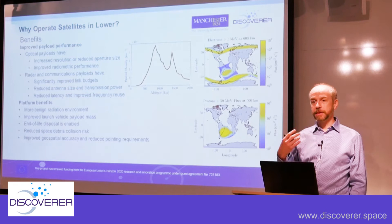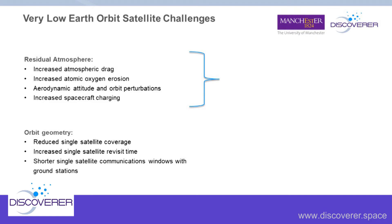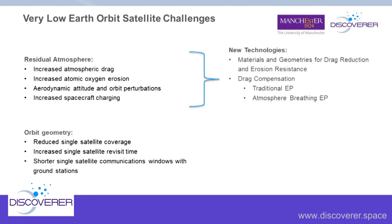However, we have challenges: residual atmosphere producing increased drag, increased atomic oxygen erosion, and aerodynamic attitude and orbit perturbations. There are also questions about spacecraft charging and orbit geometry issues — reduced single-satellite coverage because you're closer to the ground, increased single-satellite revisit time, and shorter single-satellite communication windows with ground stations. Within Discoverer we're developing new technologies to address this: materials and geometries for drag reduction and erosion resistance, drag compensation via electric or atmosphere-breathing electric propulsion, and aerodynamic attitude and orbit control systems.